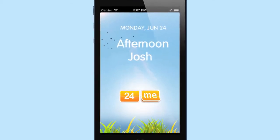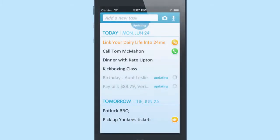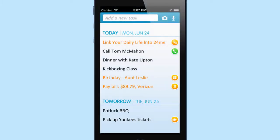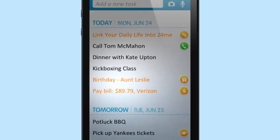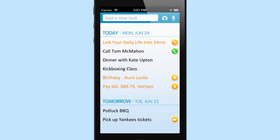Welcome to 24me, version 1.5, the first productivity app to introduce a virtual gift marketplace. 24me acts as your smart personal assistant and shows your tasks in the form of a to-do list. The tasks in orange are automatically generated by 24me by connecting to your social networks, financial institutions, and thousands of service providers.